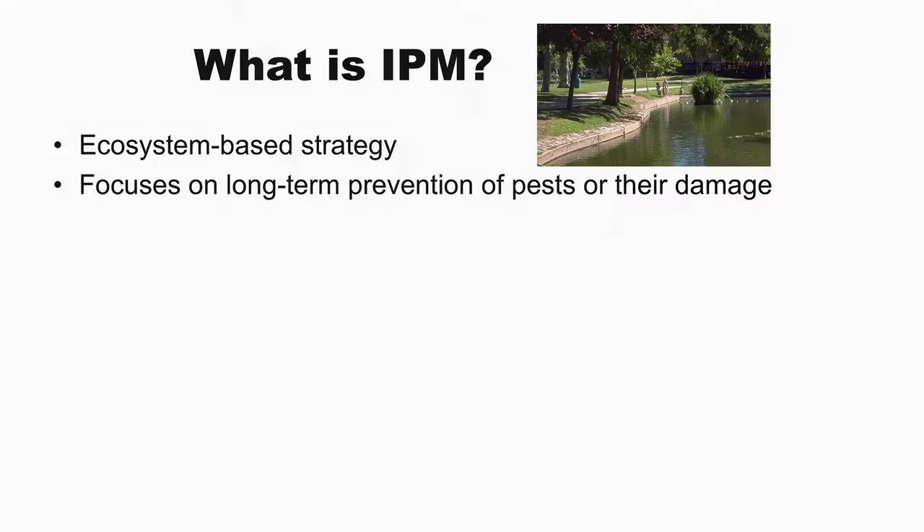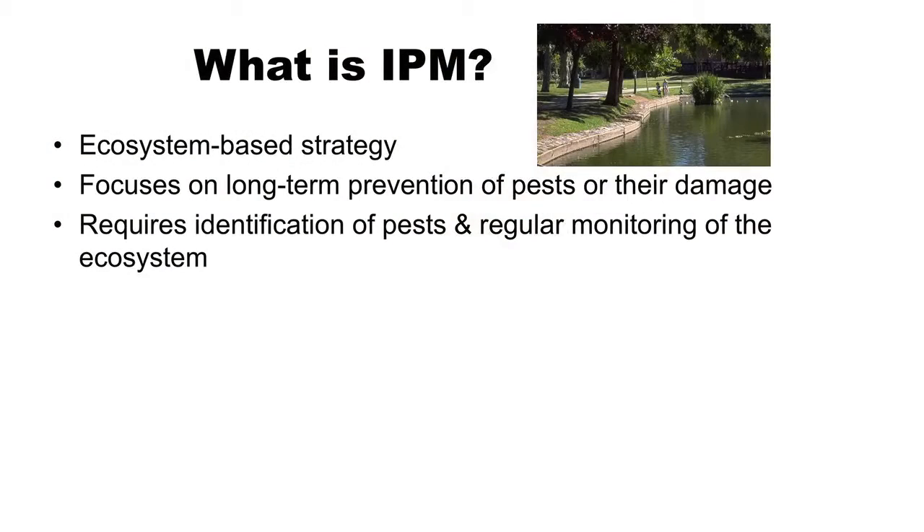Long-term prevention doesn't mean lacing your garden with pesticides with long residues. It means changing the environment so it's not hospitable to pests. To do integrated pest management, you really need to identify the pests properly, because we're trying to work with the biology and knowledge of the life cycles of the pests. Not every bug is a bad bug - in fact, most bugs are good bugs. It also requires regular monitoring of the ecosystem, which mostly means you're out there looking on a regular basis.